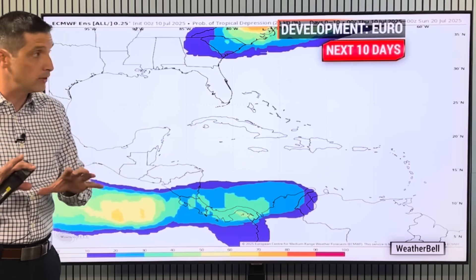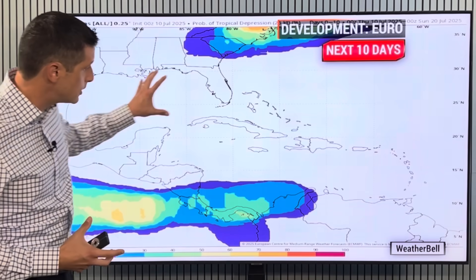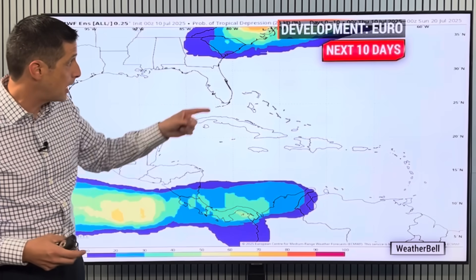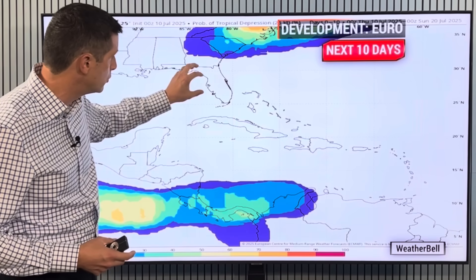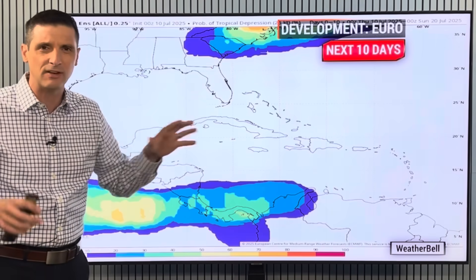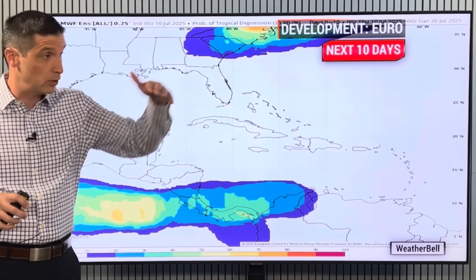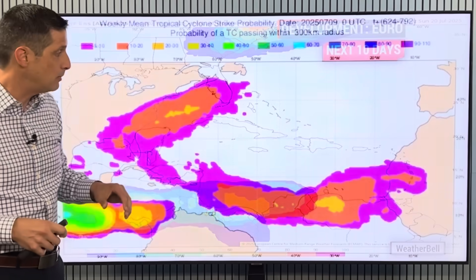As we go over the next 10 days closer to home, this is the European model, not showing big signs of development. I do want to keep an eye on that spot near the southeast U.S. — it was looking like either the northern Gulf or southeast U.S. could see a little development. Simply put, there's going to be a front nearby there. We'll expand out the view in just a second, but just a spot to kind of keep an eye on.